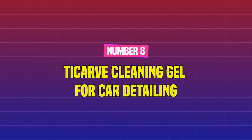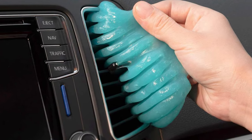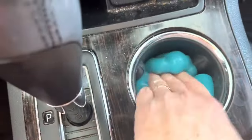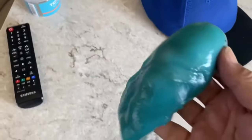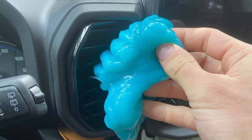Number 8: Carve Cleaning Gel for Car Detailing. This car detailing gadget removes dirt from tight areas. You can apply this cleaning gel to air vents and other automobile interior areas that collect dust and are difficult to clean. Reuse until the putty turns dark, and then it's time for a new one — at under $7, this cleaning equipment is very affordable.